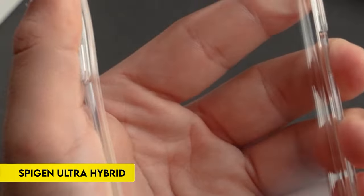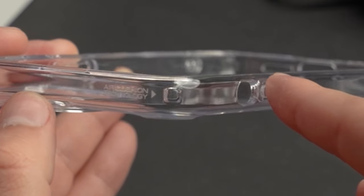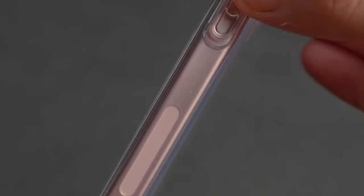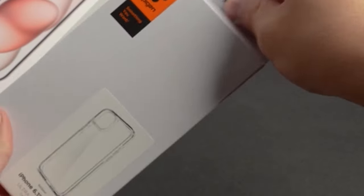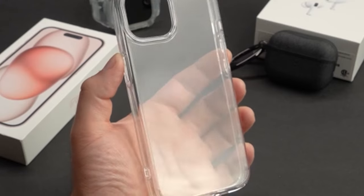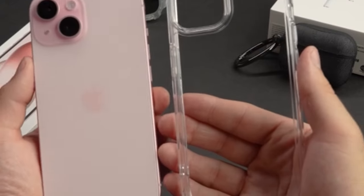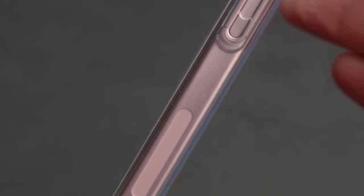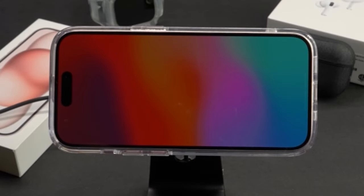On number 3: Spigen Ultra Hybrid. This iPhone 15 Plus 2023 case uses hybrid technology, combining a sturdy PC back and a TPU bumper for the best possible protection. Raised bezels lift the screen and camera off flat surfaces to prevent scratches, and its crystal-clear clarity highlights the original phone design. The case features prominent, tactile, and easy-to-press buttons for improved user experience, plus large cutouts that accommodate the majority of cords. Specifically made to fit the iPhone 15 Plus 2023, it offers both style and practicality.